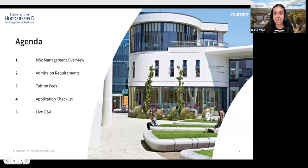We have Alexis joining us from marketing today, who will be monitoring the slides. We have a fun-packed agenda: we'll cover an overview of the Master's Degree of Management, admissions requirements including standard and performance-based entry, tuition fees, an application checklist, and a live Q&A at the end. Please feel free to write any questions in the chat throughout.